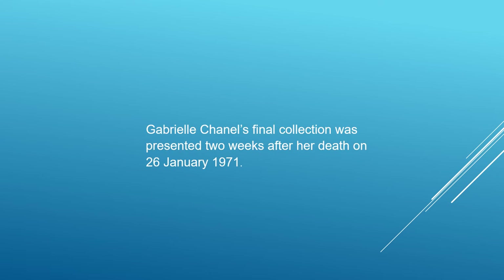Gabrielle Chanel's final collection was presented two weeks after her death on 26 January 1971. According to the Times, it was a beautiful collection — Chanel at her best.